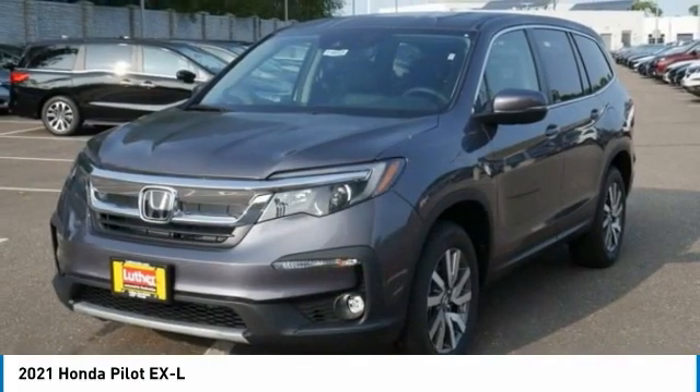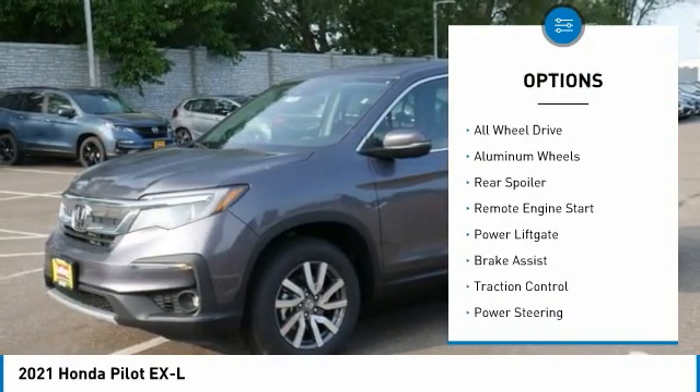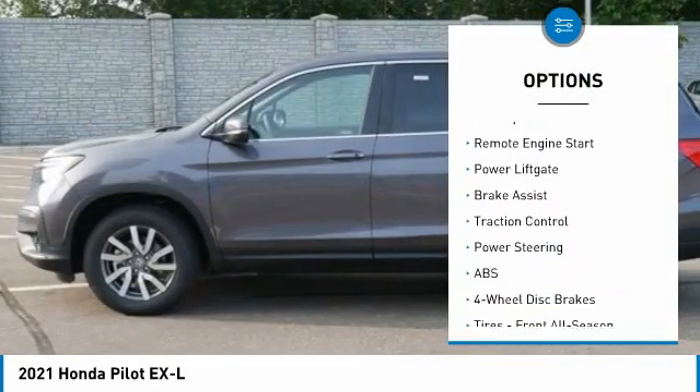Here are some of this vehicle's great options: Tire Pressure Monitor, Blind Spot Monitor, Heated Mirrors, All Wheel Drive, Aluminum Wheels.